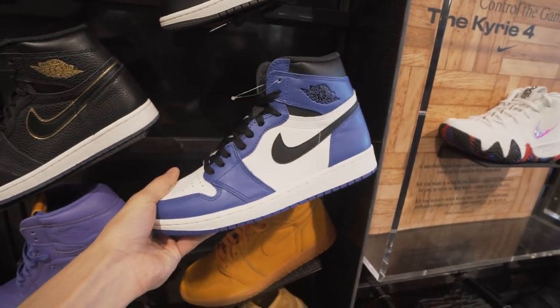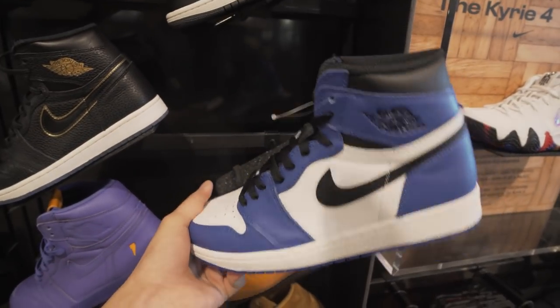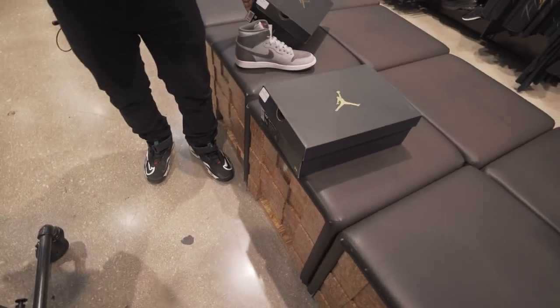I think we'll grab these as well — these are a size 8.5 and I think it would be pretty dope for a giveaway on the channel. So if you guys want to win these make sure you subscribe and stay tuned for the giveaway. They only had a 9 in that one, but they did bring out one in the 10.5.